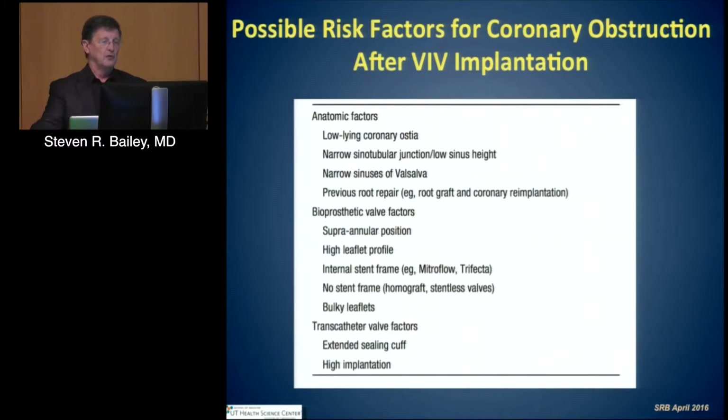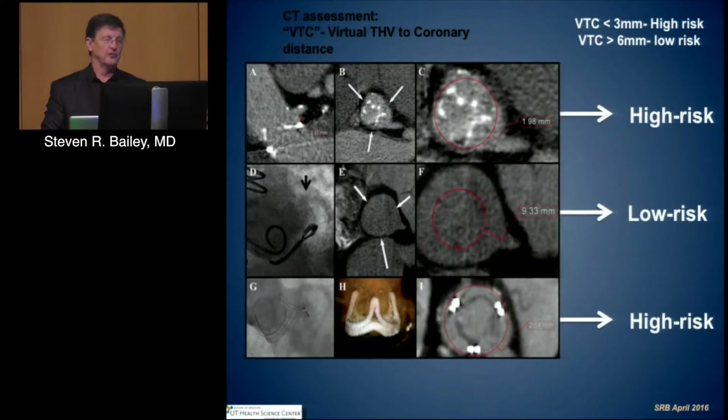There are things that help us understand who's at risk for coronary obstruction, though it's not very common. If you have low-lying coronary ostia, narrow sinotubular junctions or low sinus height, narrow sinuses of Valsalva, or if the bioprosthetic valve is supra-annular with a very high leaflet profile, the stent frame has implications. The absence of stent frame — stentless valves, homografts, or bulky leaflets — as well as extended sewing cuff and high implantation are also factors. CT imaging provides a lot of assistance, allowing virtual implant assessment of coronary height above the valve prior to implantation, enabling risk stratification into high and low risk.